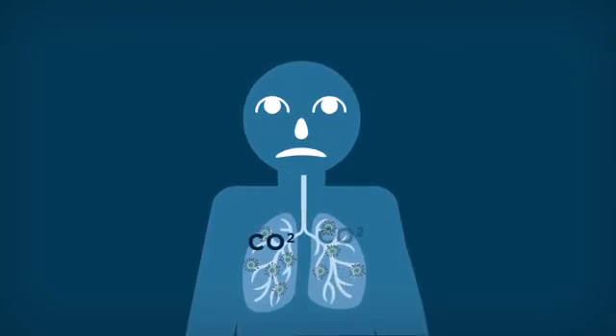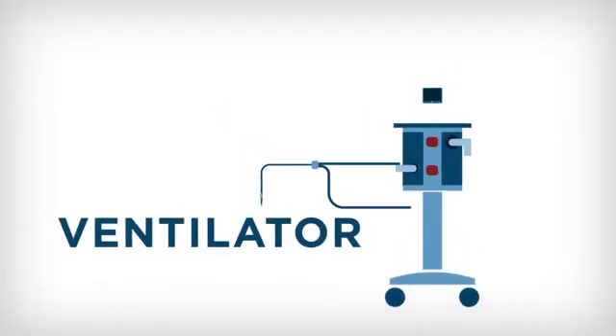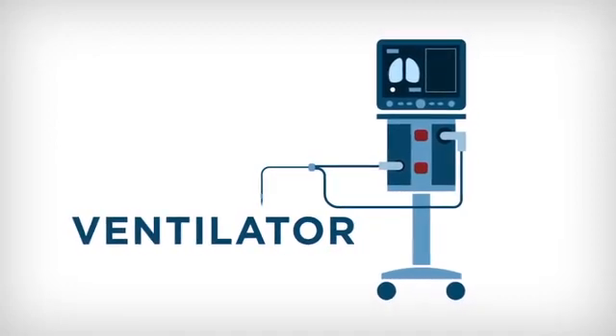Patients who can no longer breathe on their own require intubation. Intubation is the actual process of inserting a breathing tube into somebody's mouth. That tube is hooked up to one of those ventilators you keep hearing so much about. Intubation can protect or secure someone's airway.